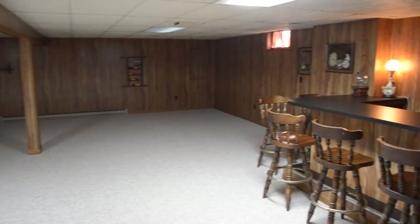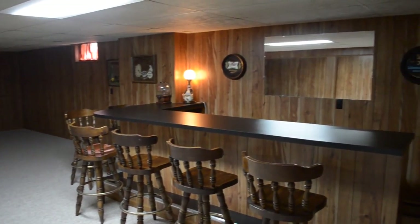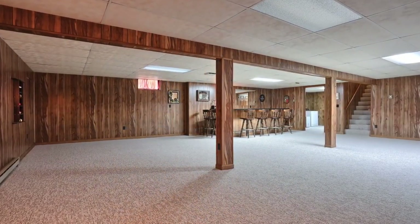This spacious and newly remodeled basement, complete with bar, is the centerpiece of the home and the gathering place for family and friends to watch movies, have birthday parties, New Year's parties, shoot some pool, watch the game, and on and on.